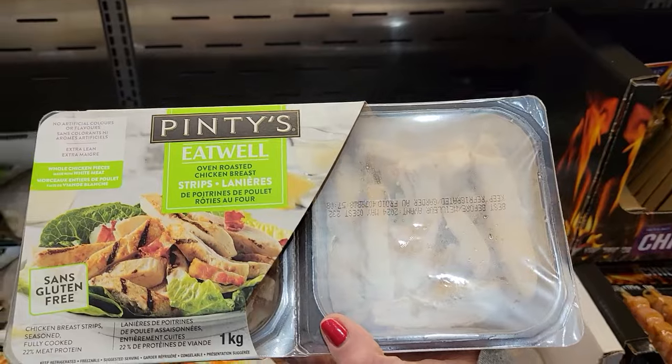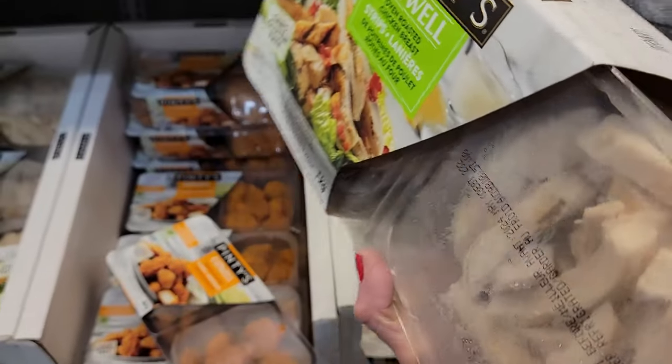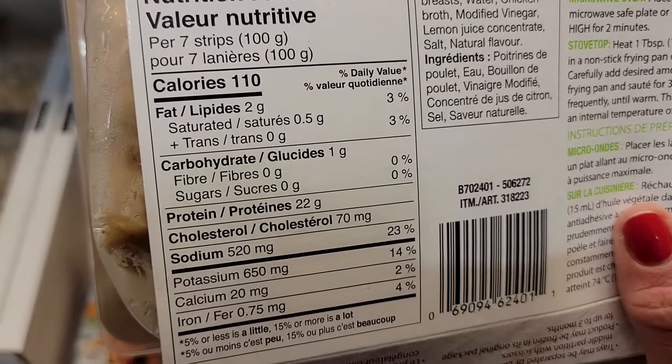Number three: Pinti's Oven Roasted Chicken Strips. Fully cooked. I love the fully cooked protein strips. For 100 grams, it's 110 calories and 22 grams of protein. Great for salads, soups, sandwiches — toss it in or make a little lunchable.